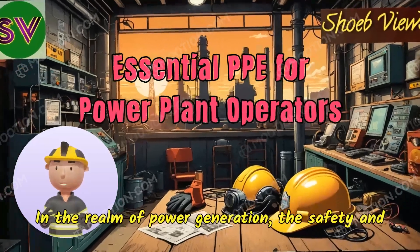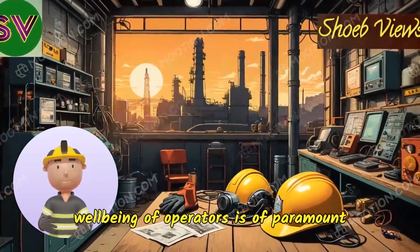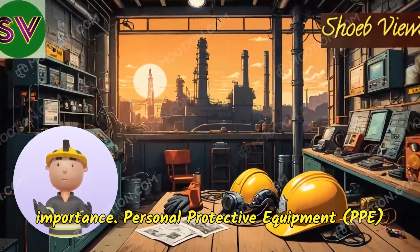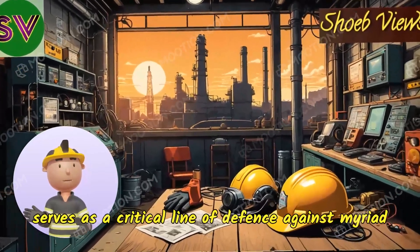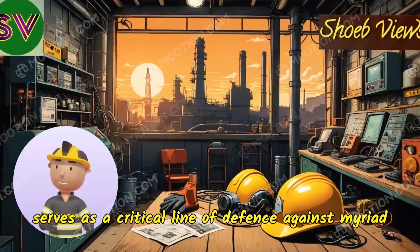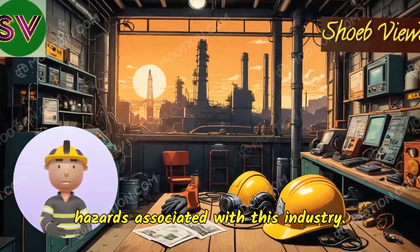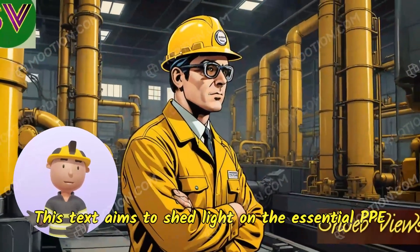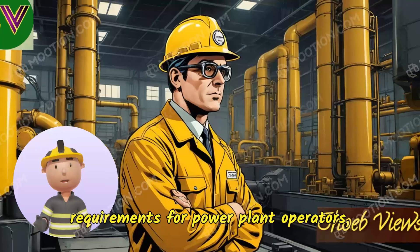In the realm of power generation, the safety and well-being of operators is of paramount importance. Personal Protective Equipment, PPE, serves as a critical line of defense against myriad hazards associated with this industry. This text aims to shed light on the essential PPE requirements for power plant operators, elucidating the types and purposes of such gear.